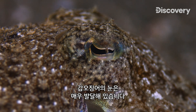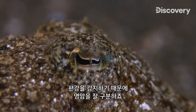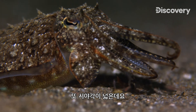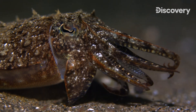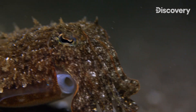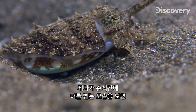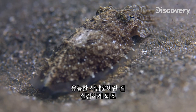Its eyes are among the most developed in the animal kingdom. Although they can't distinguish colors, they do perceive light polarization, which improves contrast. They also have a wide viewing angle, thanks to the two sensors located on their retinas. If we add the speed at which it can launch its tongue, we realize why it's one of the most effective nocturnal hunters.